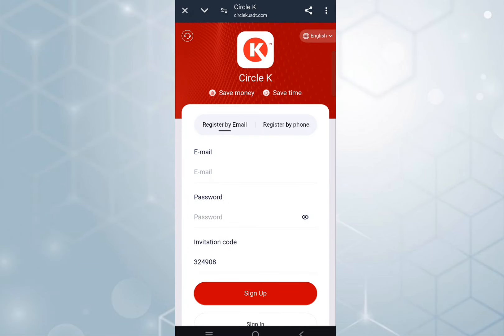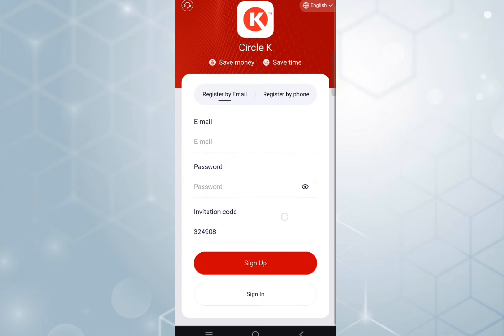Hey guys, today discussing about a new platform called Circle K. This platform is giving you too much money, and I will tell you about how to get more money with this platform. If you want more money, then you can follow me. First of all, we need to register here.